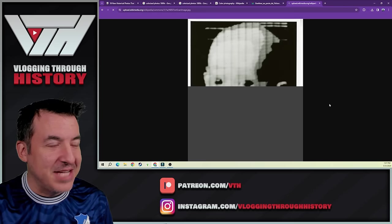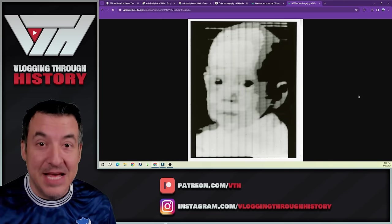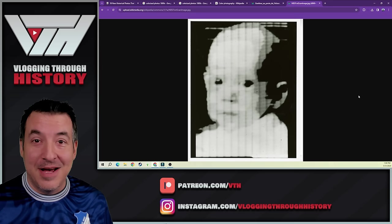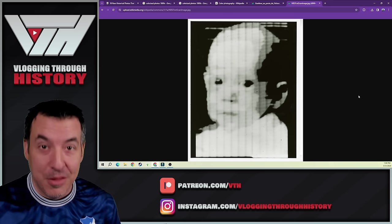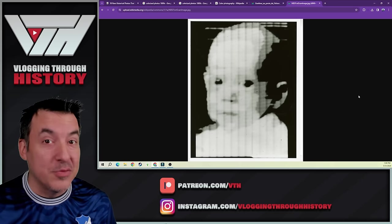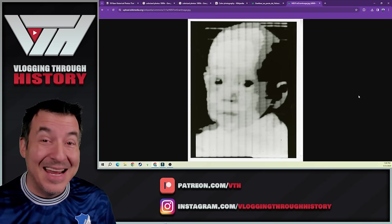This is the very first digital photograph ever taken — taken by the photographer himself, an image of his son. Digital photography was incredibly important because it allowed us to send images digitally through the atmosphere, so that when we sent spacecraft to places like Mars, we were able to send digital photographs back. This was developed in the 1960s and 1970s.